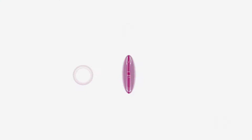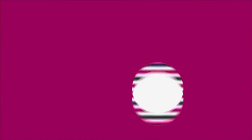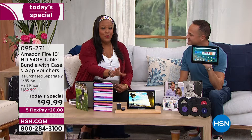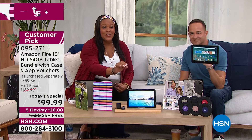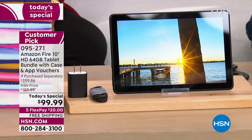I want you to take a look — it is the largest memory ever, you're going to love it. This is a fantastic Amazon tablet special. We have the lowest price ever, the lowest price anywhere. In fact Amazon sells this tablet for $189 — just the tablet alone. We have the tablet and some great bundles as well for $99.99. It is the largest screen and the largest memory. What I love about it — you're only spending $20 to get this home.